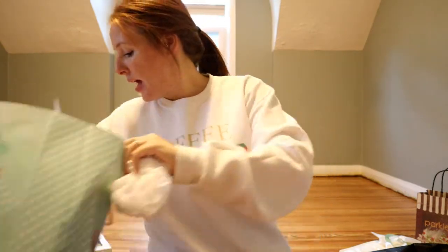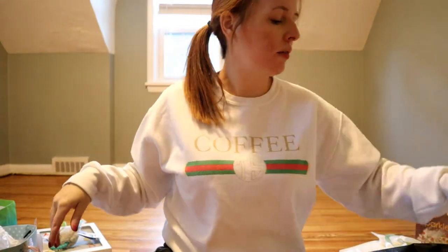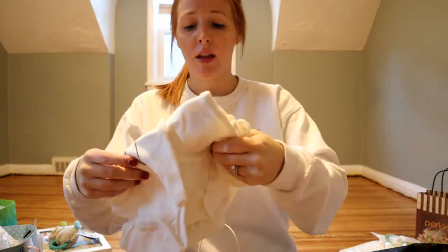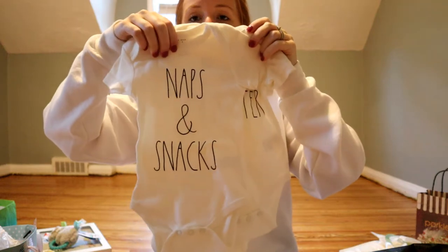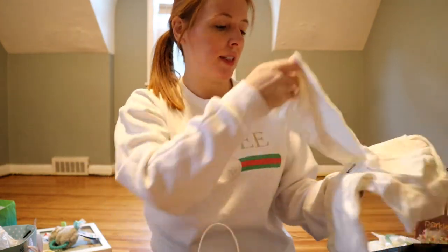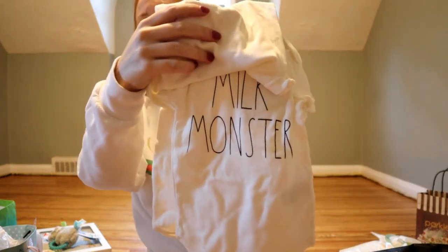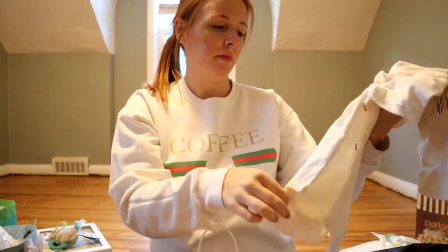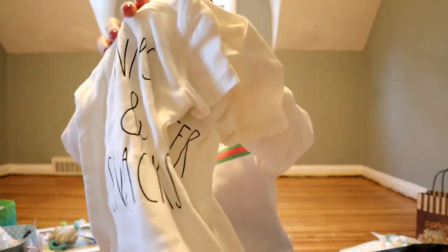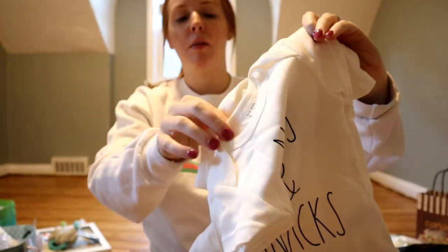We got Carter's onesies, sacks, and hangers, plus a little rubber ducky. Another bin has onesies — the Rae Dunn 'Naps and Snacks,' 'Milk Monster,' and 'Hello World.' Super cute, I'm so excited to put her in these with little pants.